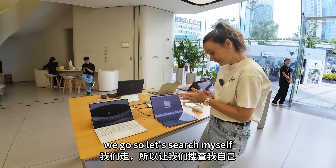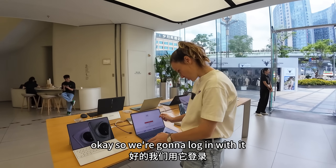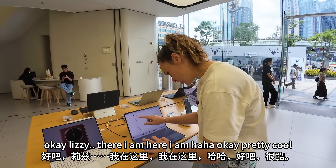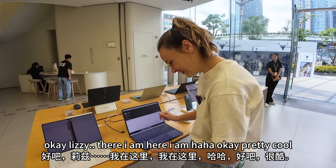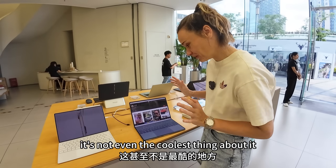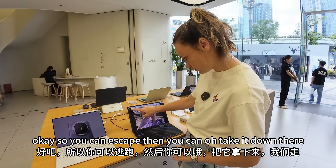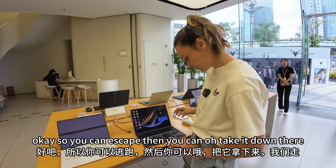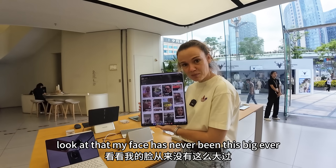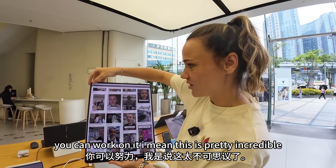Let's search myself and see if this thing actually works. We're going to log in with it. Okay, Lizzie — there I am. Pretty cool, right? But it's not even the coolest thing about it. You can escape the keyboard, take it down, and you can make it big. My face has never been this big ever. You can scroll down, you can work on it — this is pretty incredible.